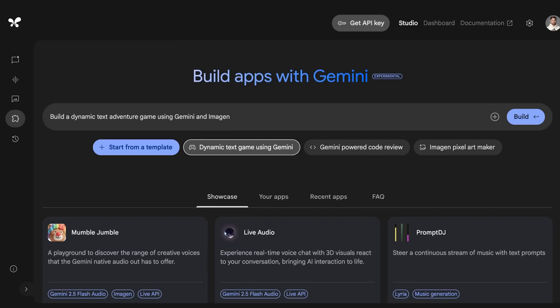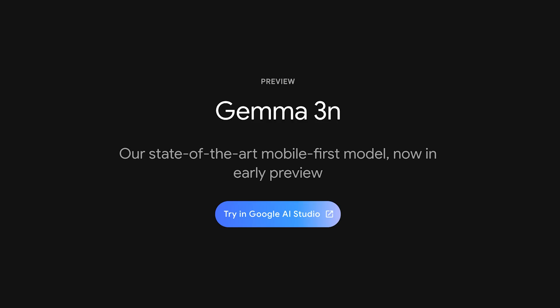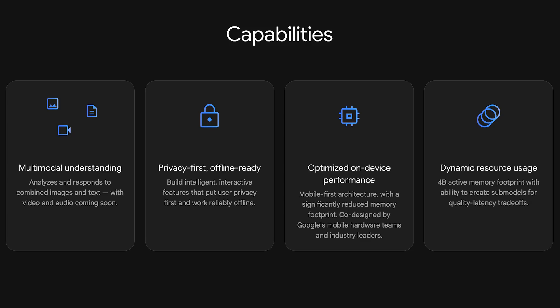They've also integrated Gemini 2.5 Pro into the AI Studio Native Code Editor, so you can generate web apps there with 2.5 Pro. Google has also announced a preview of Gemma 3N, a new mobile-first open AI model optimized for fast, private, on-device, multimodal AI, even powering the next Gemini Nano.